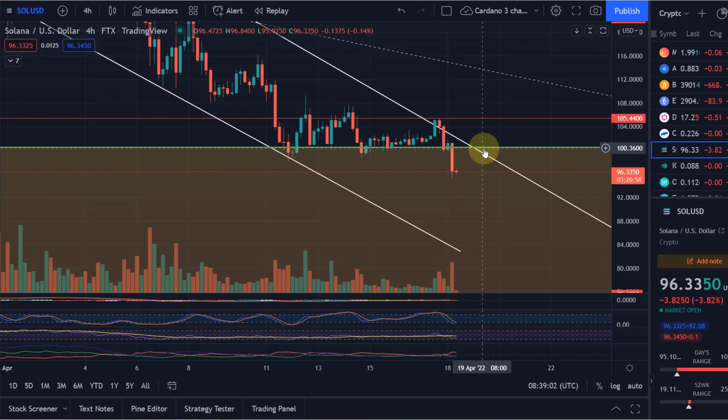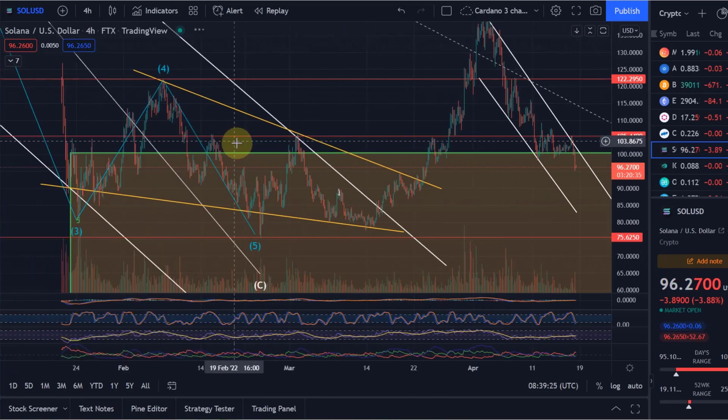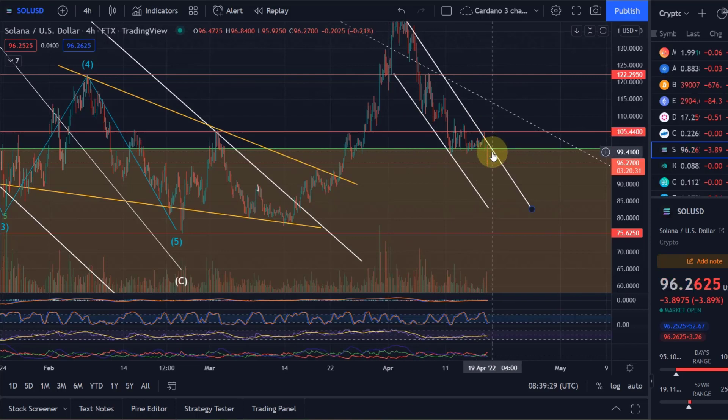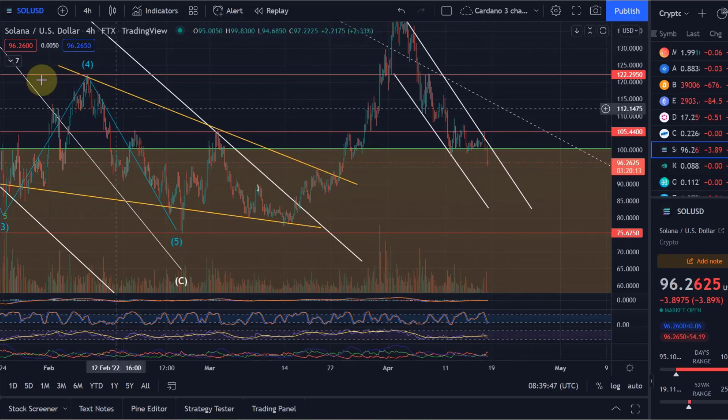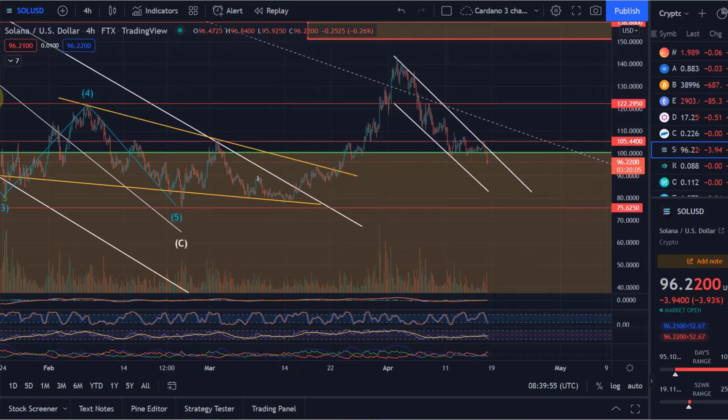We lost support — we lost the key $100 level — and that is a big deal. That is why altcoins have been hammered down in the last few hours, even though Bitcoin didn't drop too much. The $100 level for Solana was a very important support — it was the 61.8% Fibonacci retracement level, very similar to where Cardano is as well. Both lost support: Cardano was just below that level for a few days already, and now Solana dropped below it too. We are currently finding support at some previous swing highs, around the $95 level — that was the next line of support I gave you.